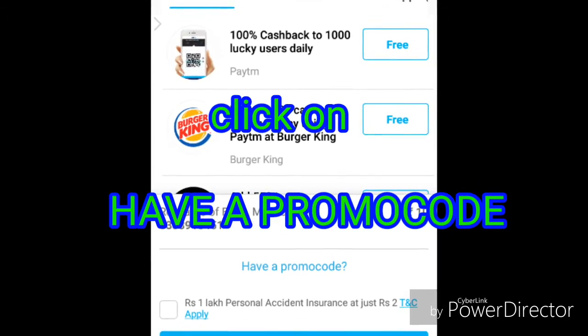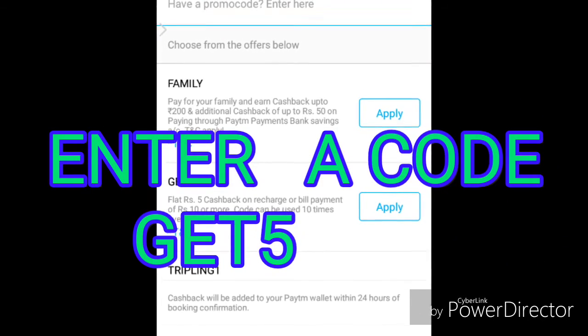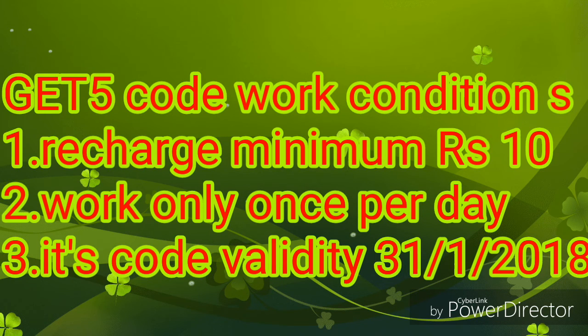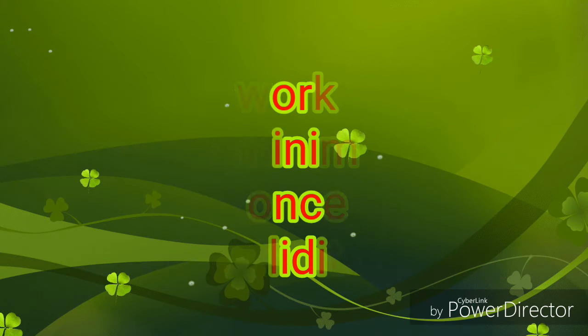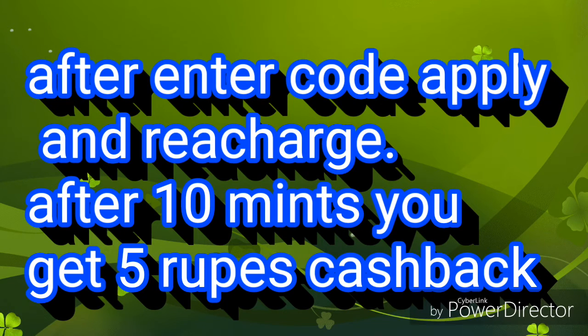Then you can enter the capital letter. I will pay cashback of 5 rupees. In this time, we will pay 5 to 10 minutes. Last day it was 31 January 2018.